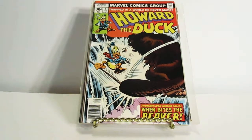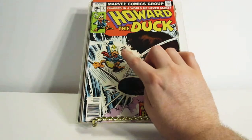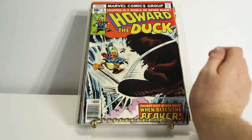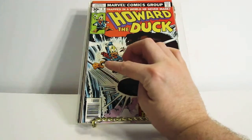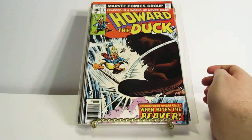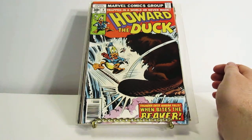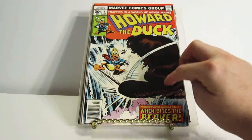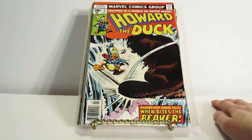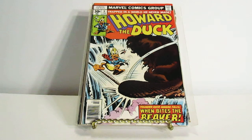I like how Howard the Duck has a little cigar just floating right there. He's walking on what I guess is supposed to be a tightrope, and there's a big giant mutated beaver-looking creature with fangs — really nasty looking, doesn't look like you'd want to mess with him. This was actually a Howard the Duck comic I did not have; I got this one from my local flea market.